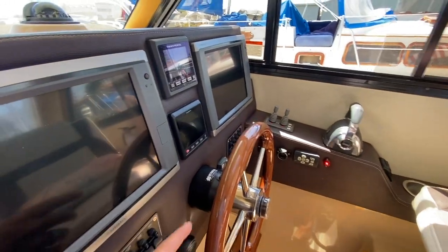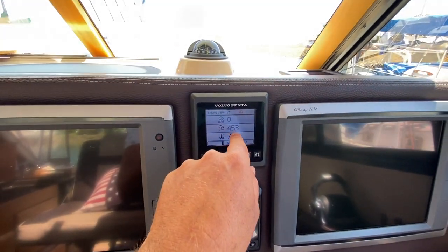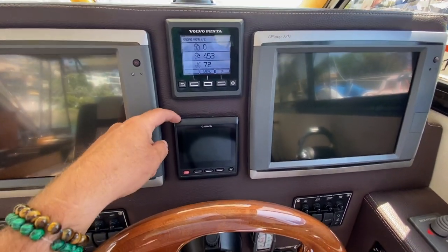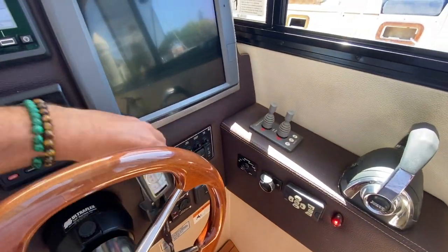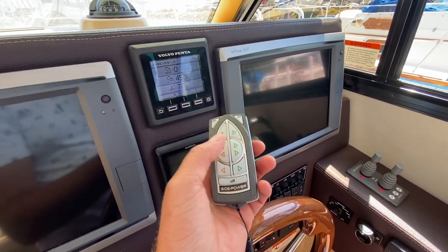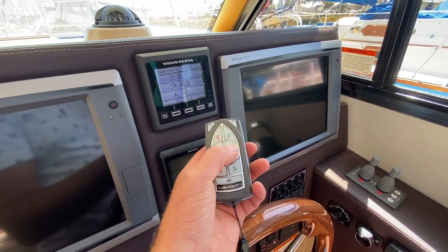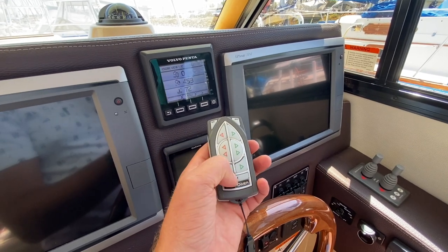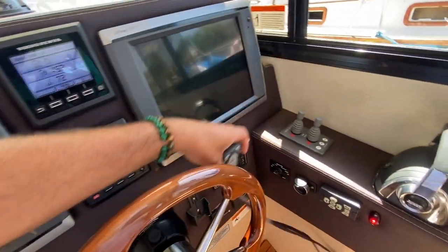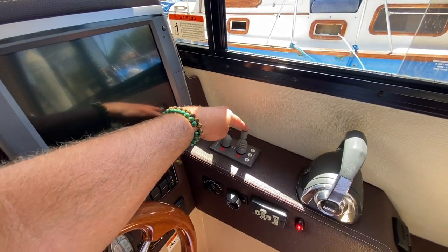We also have centrally located the Volvo Penta display showing 453 engine hours — I believe there are 60.4 on the generator — and a Garmin multi-repeater. This is a remote switch to your stern and bow thruster. If you're single-handing this boat, this will allow you to operate the thrusters by the touch of a button, giving you nice comfort and ease when single-handing. While you're here at the helm, you also have joysticks for your stern and bow thruster control.